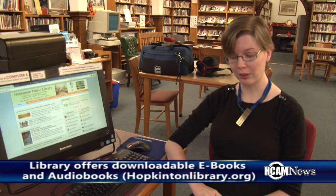Hi, I'm Heather, the Adult Services Librarian at the Hopkinton Public Library, and I'm excited today to introduce you to two new options we have available for e-books and downloadable audiobooks. You can access them with your Hopkinton Library card.